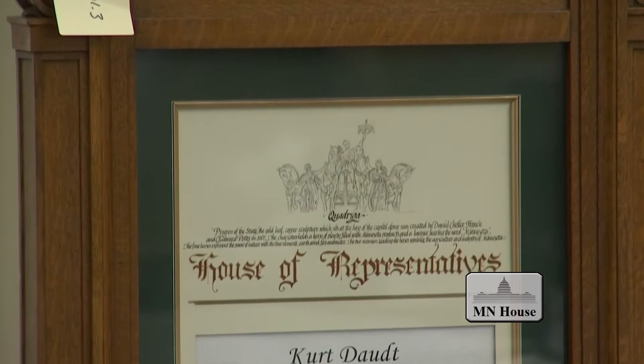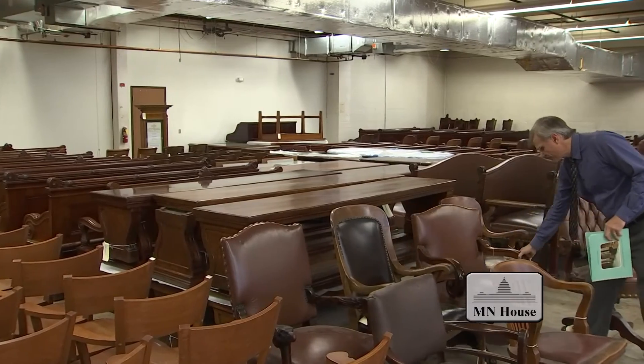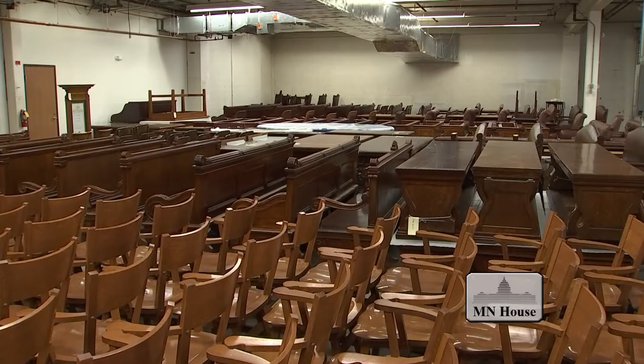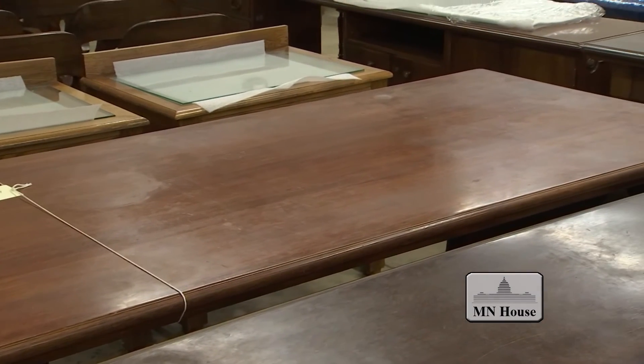Keeping track of these precious items is a top priority for Capitol Historic Site Manager Brian Pease. Because almost half of the original Capitol furniture was tossed, auctioned off by the state, or relocated to other government agencies over the years, what's left is all the more valuable. Originally, Cass Gilbert had designed or ordered about 1,500 pieces of original furniture for the State Capitol, and a lot of that has moved out of the building or into different state buildings.